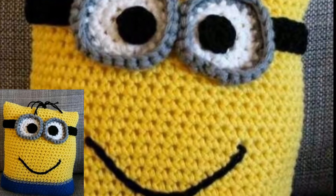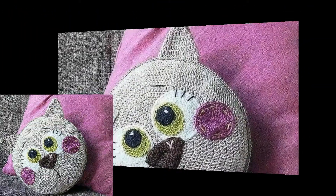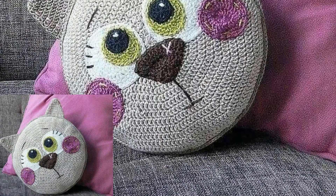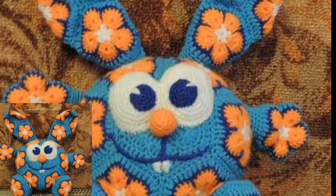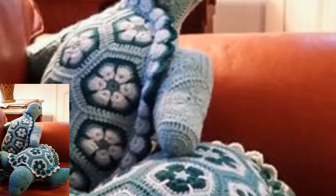Friends, today I am sharing with you very stylish and trendy colors of crotchet animated pillows. All the crotchet animated pillows are looking so cute and gorgeous. In this video you will see different designs and different types of latest and unique crotchet animated pillows.